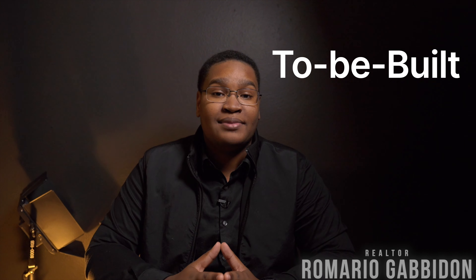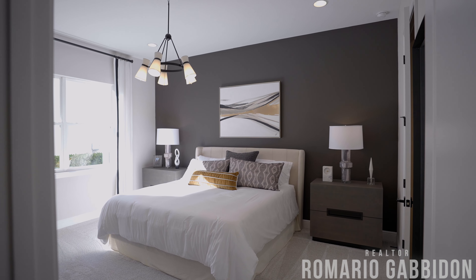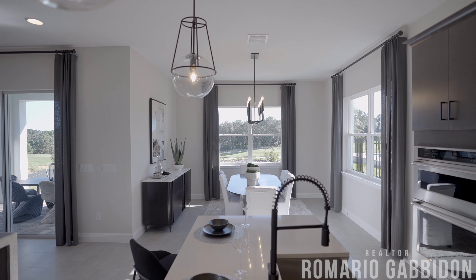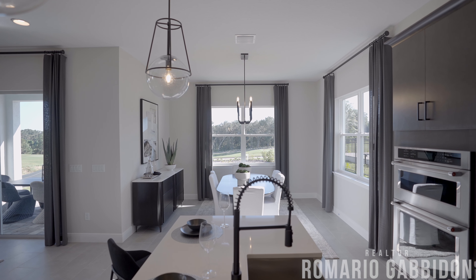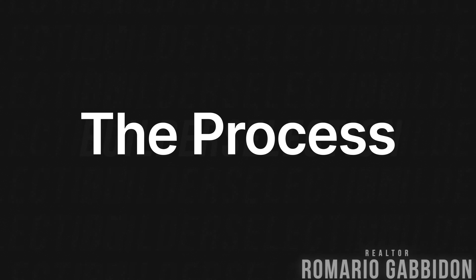The third category is going to be your to-be-built homes. As the name implies, these are homes that haven't even started yet because you're going to be choosing the lot all the way down to the color of the doorknob. This is for folks who want to customize everything about their new home, and it gives you the full range to do that within the confines of what the builder offers. So let's dive into what that traditional new construction process looks like.